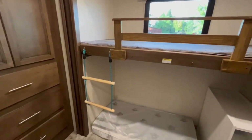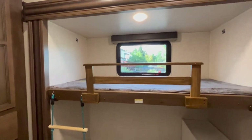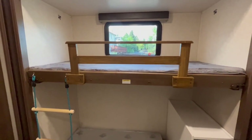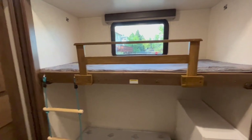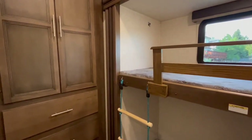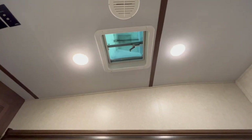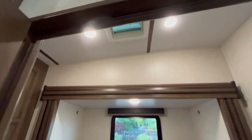That's it for the bunkhouse — it is a slide, so there are three slides in the whole RV. It also has a sky roof for a little ventilation there, which is really nice for airflow.